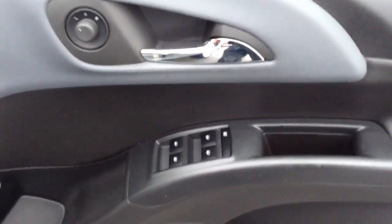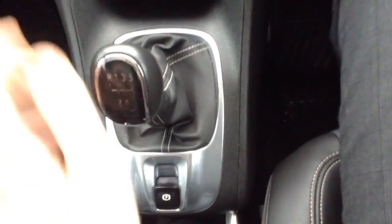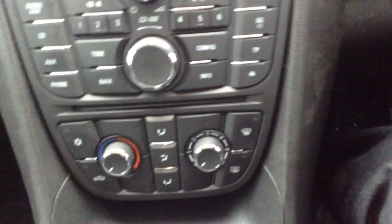Into the front there you can see electric windows and electrically adjusted mirrors. This particular one has got the electronic parking brake. It's a 5-speed gearbox with the 1.4 turbo engine, and the car also comes with air conditioning and a CD player.